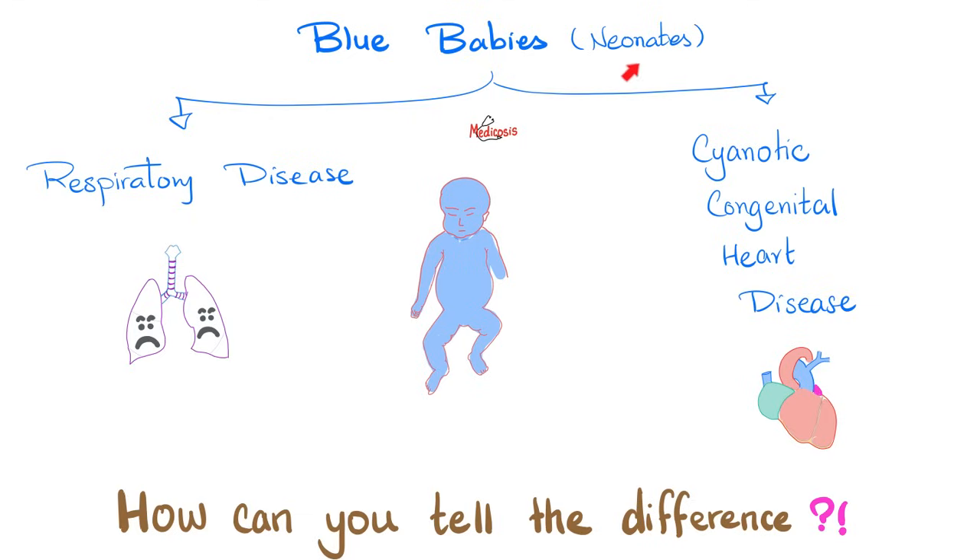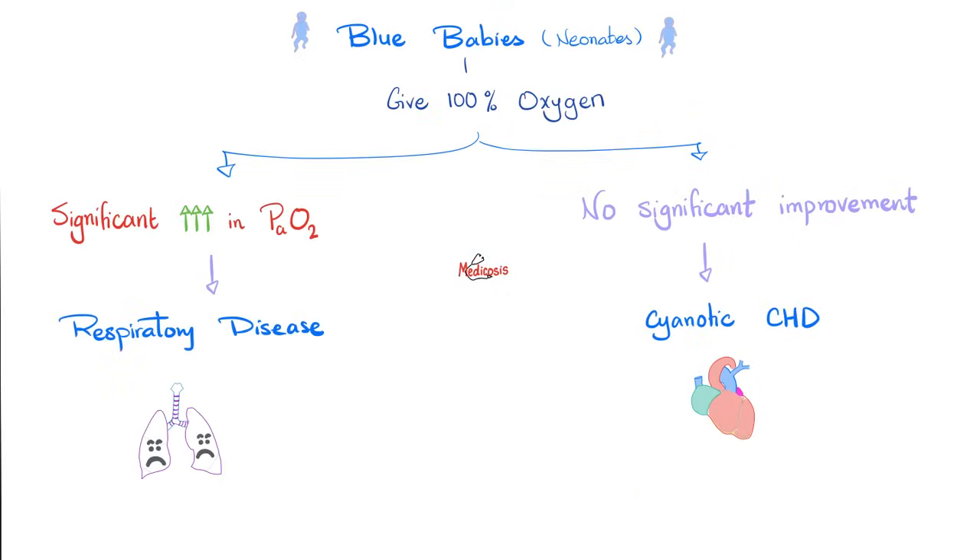When the baby is born, it's a neonate. If the entire body of the baby is blue, you have two possibilities: it could be a respiratory disease or a cyanotic congenital heart disease. How do I tell the difference between heart or lungs? Easy — try to replace the job of the lung and see what happens. Give 100% oxygen. If it improves, that was the lungs' problem, because it was corrected with oxygen.